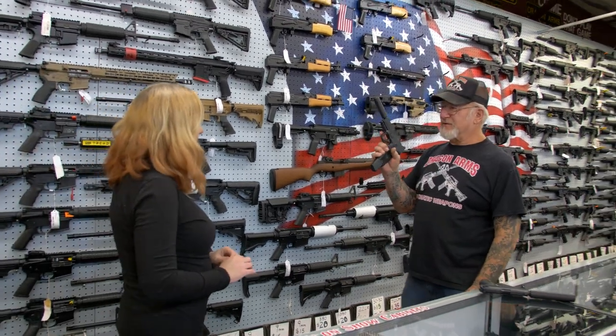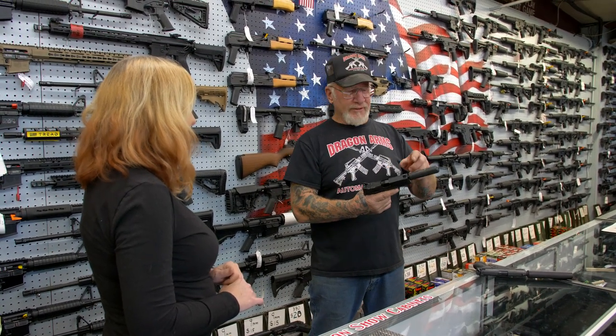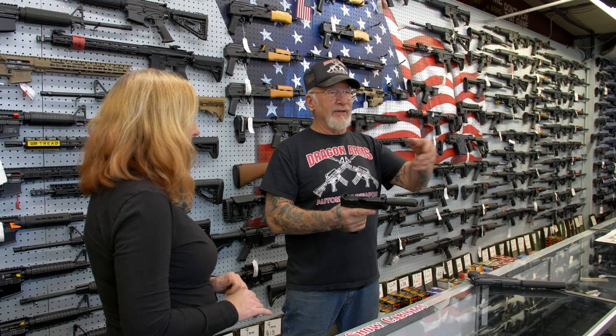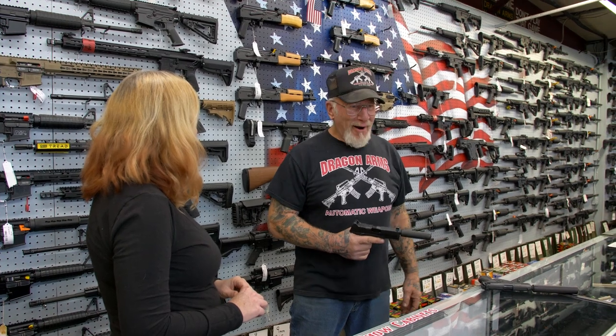This is a nine millimeter with a suppressor — an FN. If some gangbangers come in, like five, six, or seven of them, this has a 25-round magazine and there's one in the chamber. All you do is aim it and pull the trigger. If they come in with masks on, heads on backwards, pants halfway down — especially if you hear them pull up with that music — you'll know.